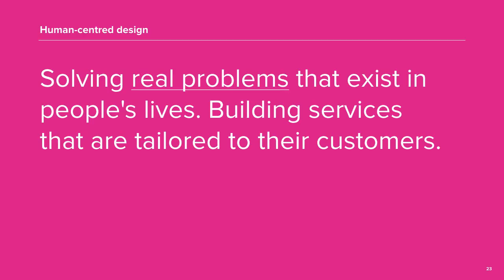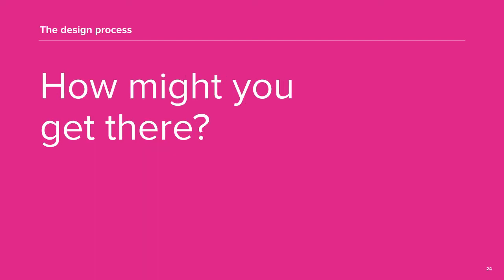How do we define human-centred design? Human-centred design is really about solving real problems that exist in people's lives, building services that are tailored to their needs. Let's look at how we get to the real problems and make sure that our solutions are effective for real people.